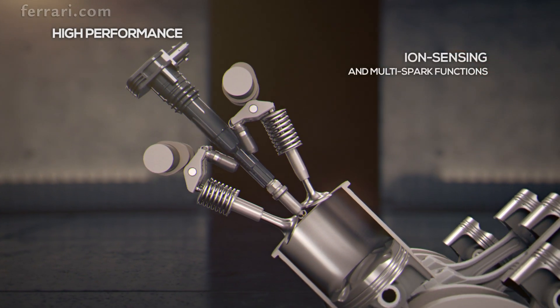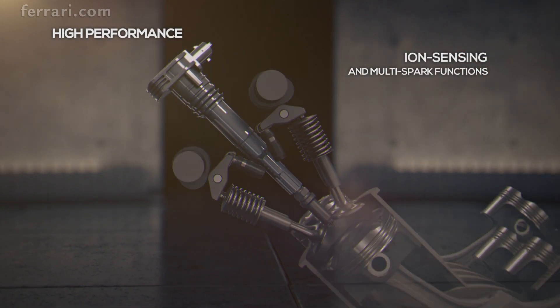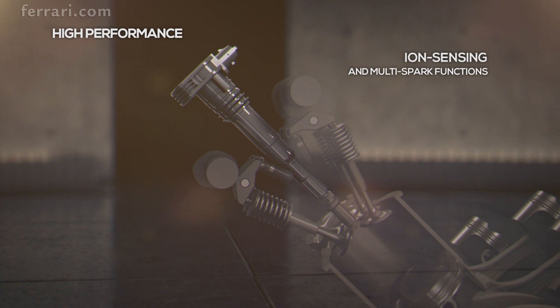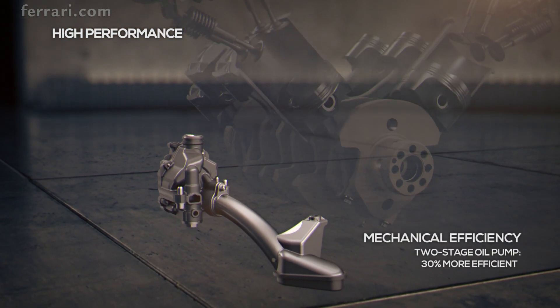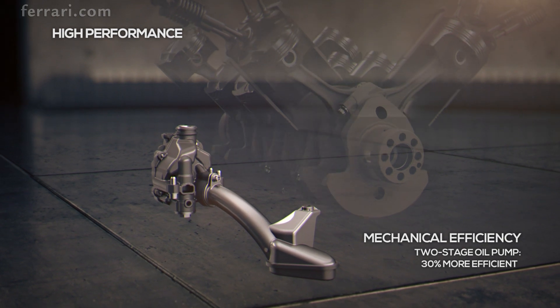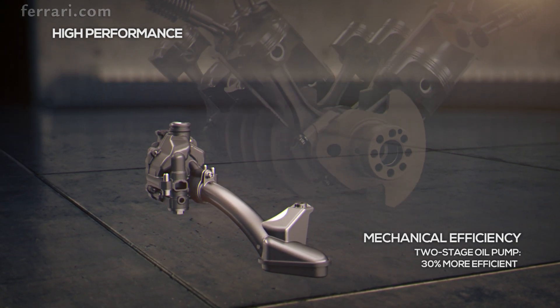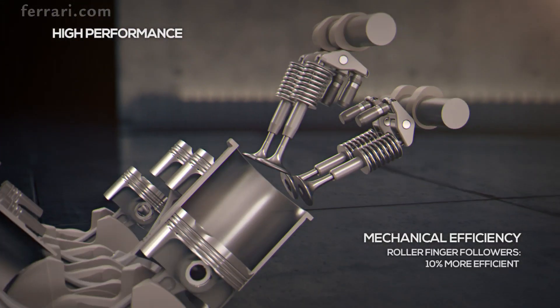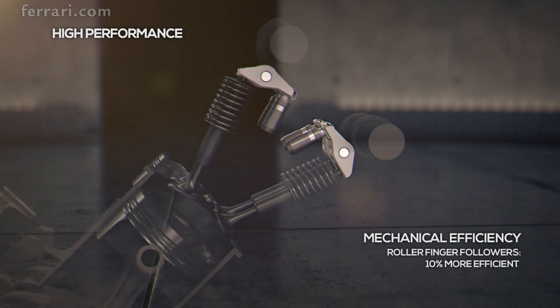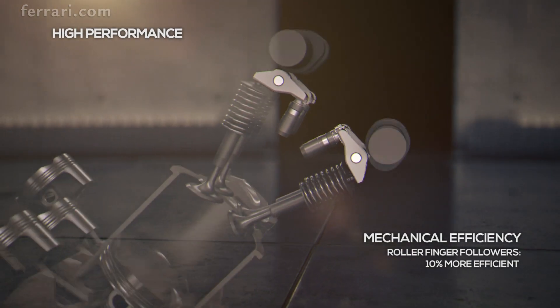Ion sensing and multi-spark functions provide adaptive spark advance and improved combustion across the rev range. The oil pump supplies oil at either high pressure or low pressure, reducing the hydraulic power requirements by 30%. Roller finger followers reduce the power absorbed by the valve train by 10%.